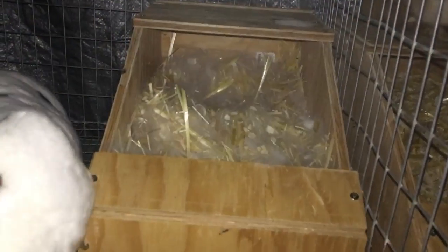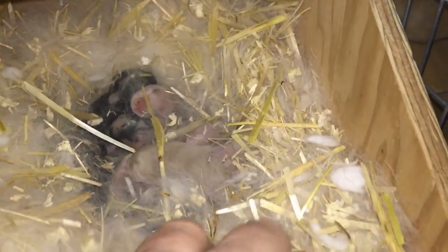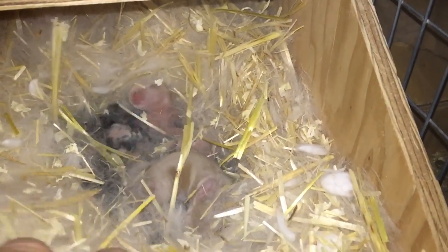Now I'm putting the kit back in — it's jumping and hopping and doing its thing. There we go.